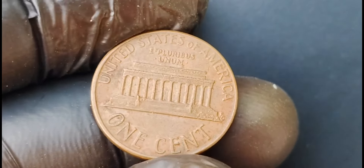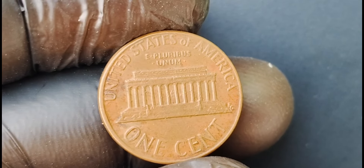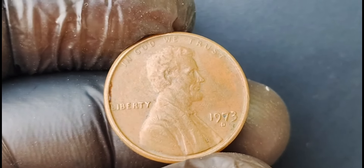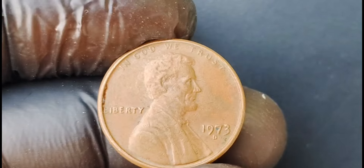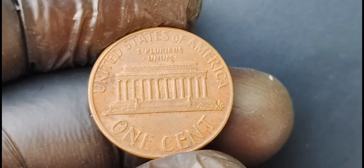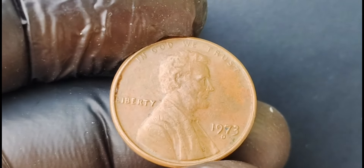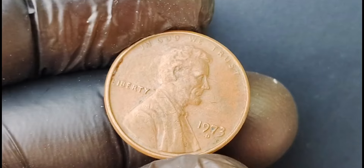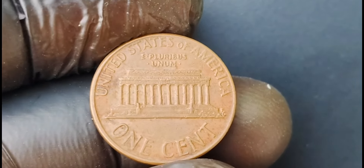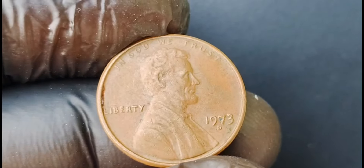The allure of collecting rare and valuable coins like the 1973 D mint mark Lincoln penny is not just about the monetary value but also the historical significance and unique stories behind each coin. It's like holding a piece of history in the palm of your hand and marveling at the craftsmanship and artistry that went into creating these small but precious treasures. The 1973 D mint mark Lincoln penny coin worth $1.1 million is a true marvel in the world of coin collecting. Keep your eyes peeled and your coin hunting skills sharp — you never know when you might stumble upon a hidden gem like this rare penny coin.